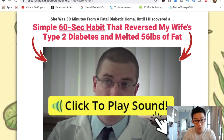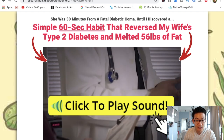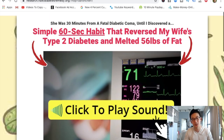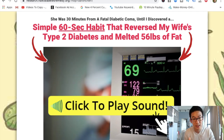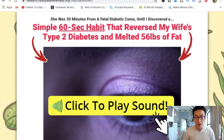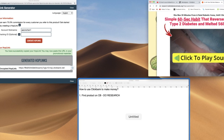Does the product look good? Let's read what this is: 'She was 30 minutes from a fatal diabetic coma until I discovered the simple 60-second habit that reversed my wife's type 2 diabetes and melted 56 pounds of fat.' That's not bad — the claim is realistic. I would watch the product, and you know what? I would even buy the product.